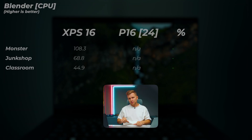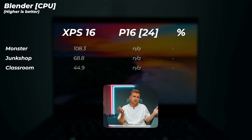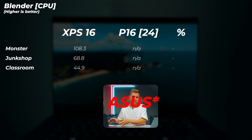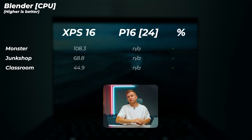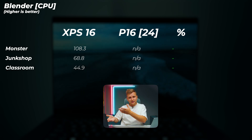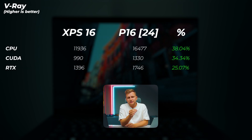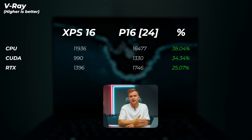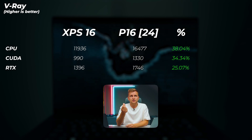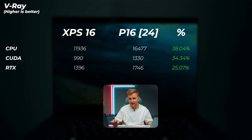In Blender, the P16 wouldn't run the benchmark again, so the XPS appears to win there — though based on Cinebench correlation, the P16 would likely win if it ran. In V-Ray, the P16 is 38% faster in CPU score, demonstrating the advantage of all 12 P-cores. Even the CUDA score — using the same GPU — sees the P16 being 34% faster, and 25% faster in RTX scores. In Octane Bench, rendering only on the NVIDIA GPU, the P16 is 22.3% faster. In Redshift, the P16 is 14.7% faster plugged in, rising to 18.3% after 10 minutes.